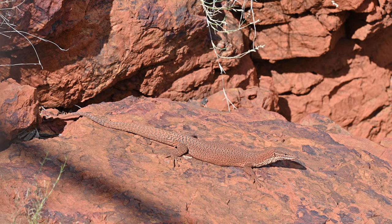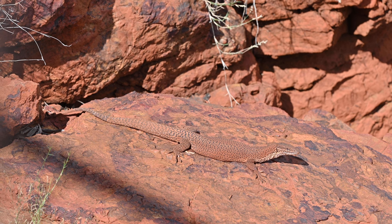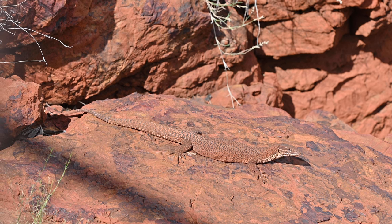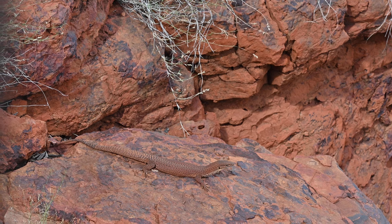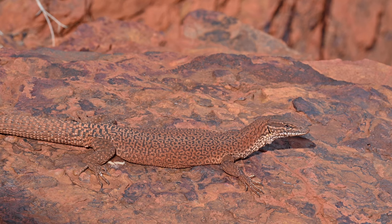Although goannas such as this ridgetail monitor will often not only tolerate these extremely high temperatures but actually seem to prefer them. Here it's completely exposing itself in the open in an attempt to absorb as much heat as it can from the sun on its rock escarpment.